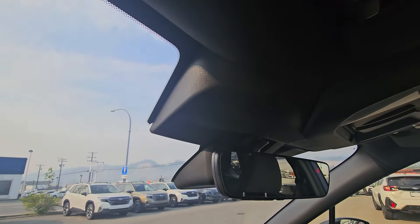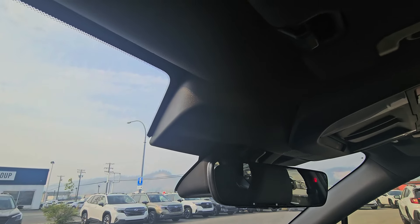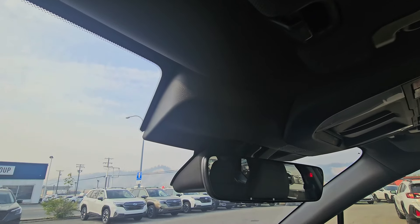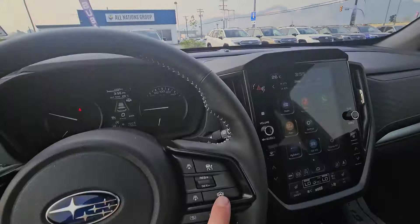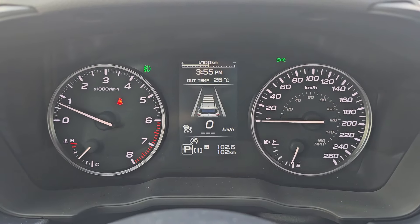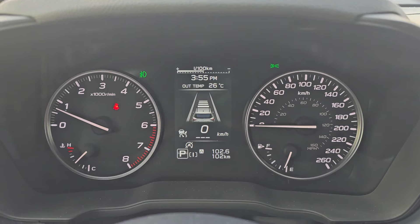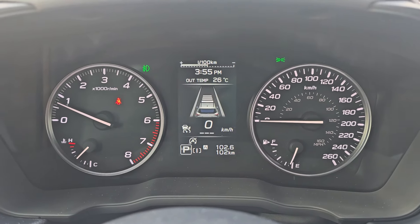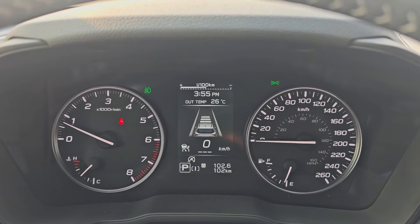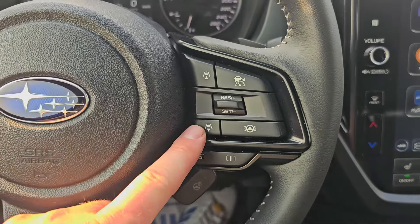Adaptive cruise and lane centering are both part of the three black boxes — the color stereo EyeSight cameras — which look for cyclists, road lines, pedestrians, and other vehicles. They're also responsible for automatic emergency braking and actually save you 10% on your basic insurance in BC. When cruise is turned on, you get an image of the Forester with four bars ahead of it showing your follow distance — four bars at 100 km/h means approximately 150 to 180 feet behind the vehicle ahead.